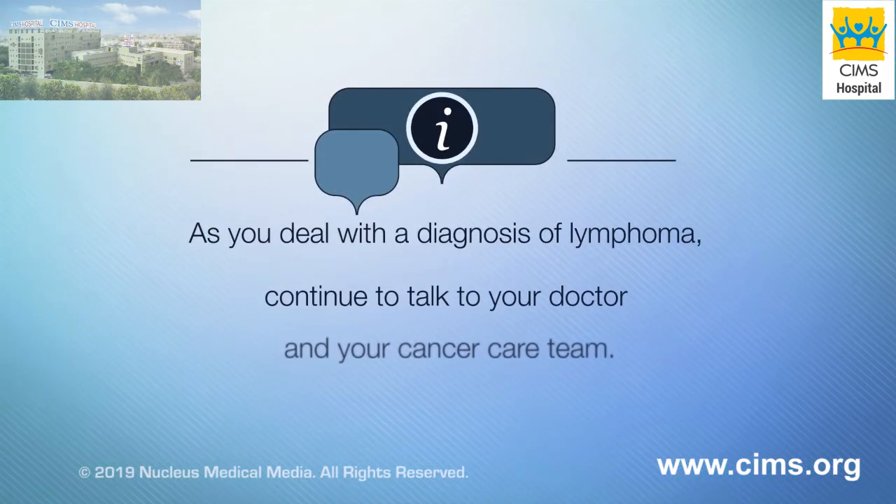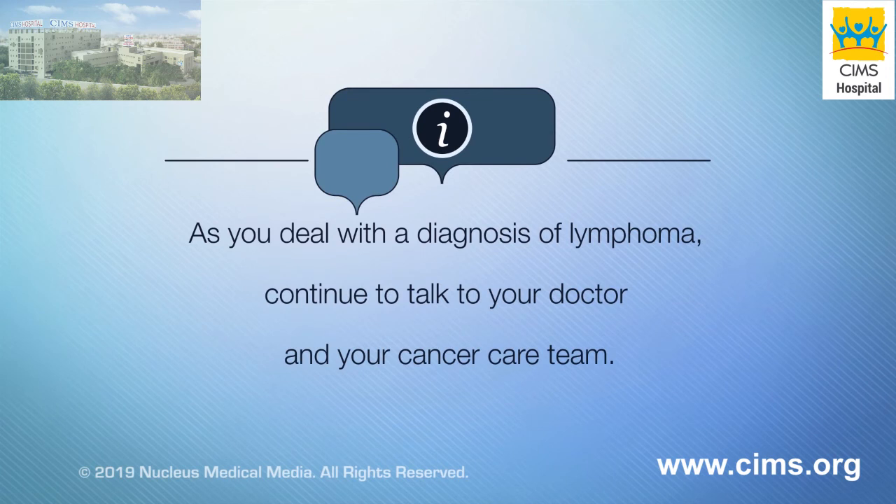As you deal with a diagnosis of lymphoma, continue to talk to your doctor and your cancer care team.